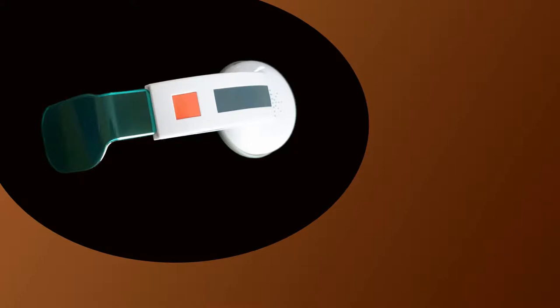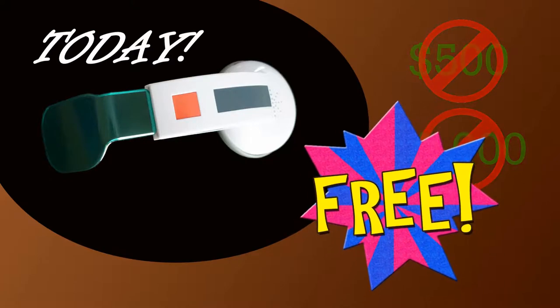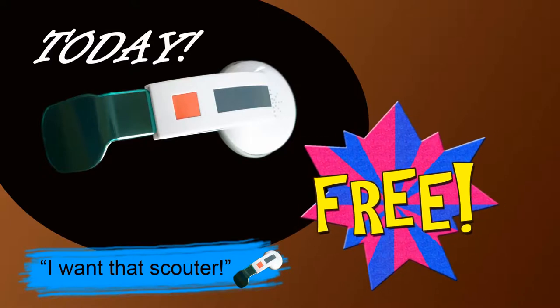Before we go any further, we're going to take a quick commercial break. The Bullet Scouter, featured on the Brass Forest. Today this product can be yours. So how much would you pay for this device — $500? $1,000? Well, you won't have to, because today you can get your very own Bullet Scouter for the low, low price of free! Just leave a comment saying 'I want that Scouter' for a chance to win. No purchase necessary.